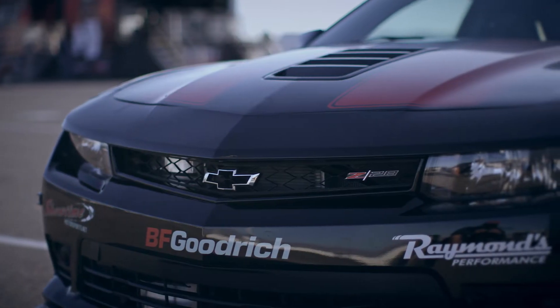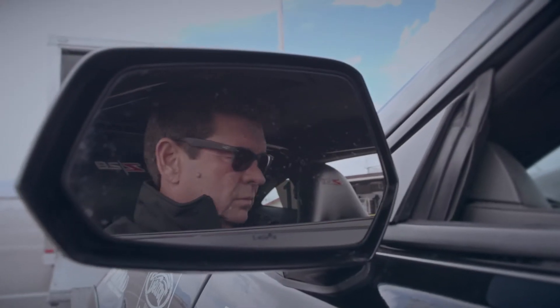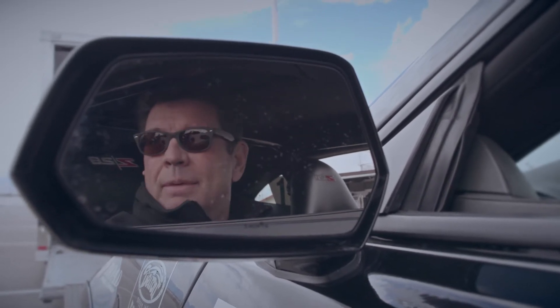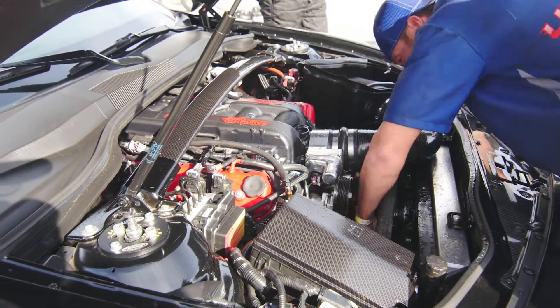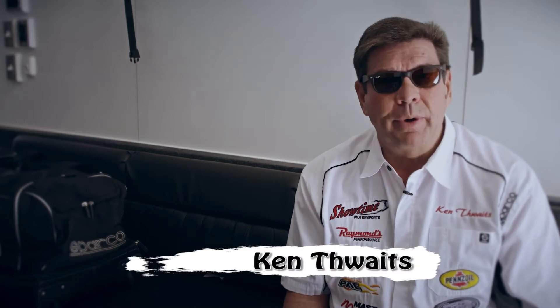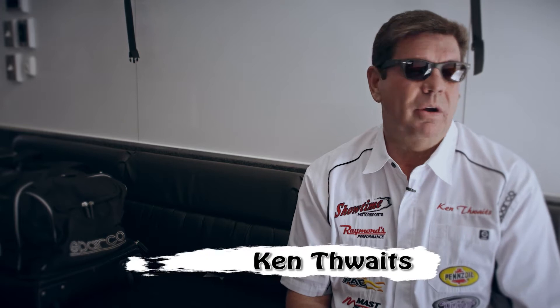We ended up losing the motor at Thunderhill. The serpentine belt came off and it knocked the dry sump belt off the oil pump, which lubricates the engine. So we lost the engine — the bearings were messed up, the block was messed up — we needed a whole new engine.